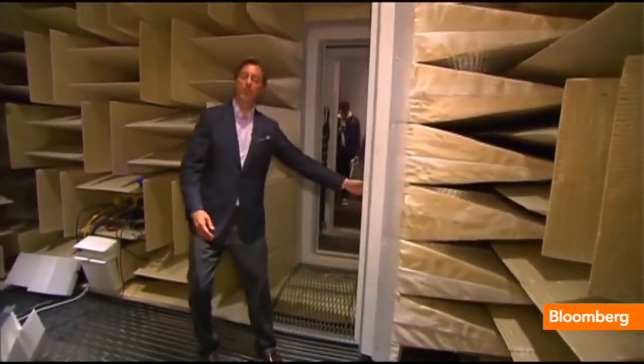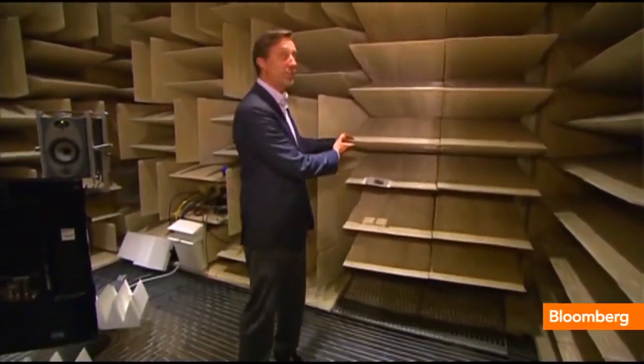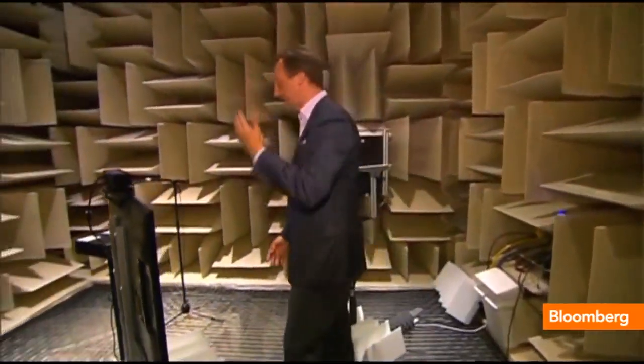This is an anechoic chamber — a room with zero echoes for total silence. It's thanks to these baffles: three-foot-long fiberglass tiles all over the room, on all four walls, on the ceiling, and on the floor underneath this wire mesh floor. This room is crazy — it's totally silent. You can't hear anything in here. And that's the perfect environment to test the microphones in this Microsoft Kinect, part of the new Xbox.